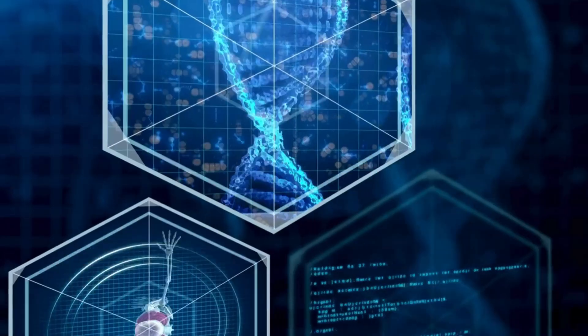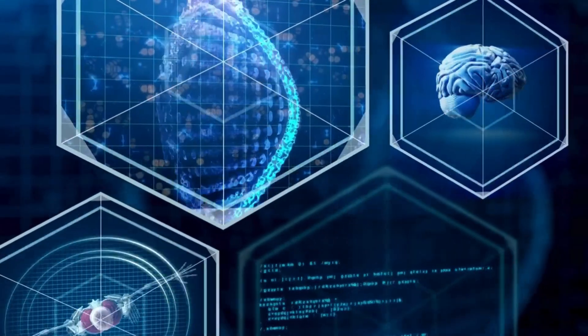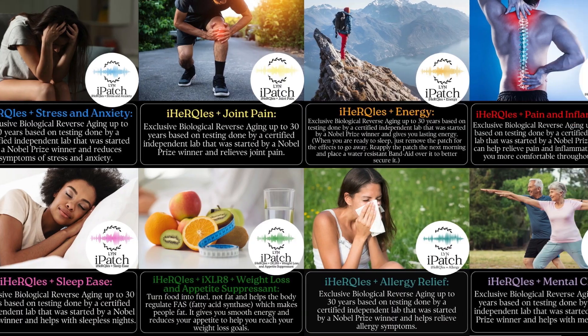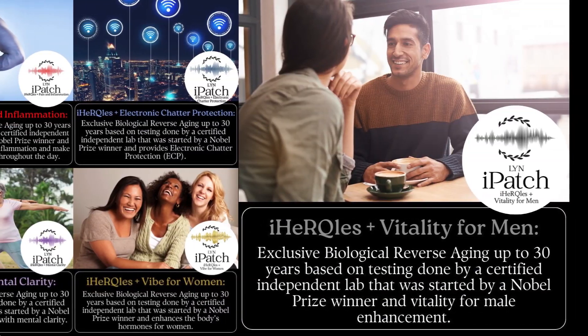The products created from this research into blood-supporting molecules are iHercules, iRevive, and iHercules high-frequency eye patches.